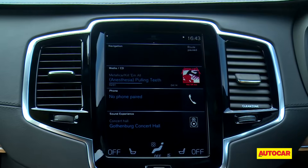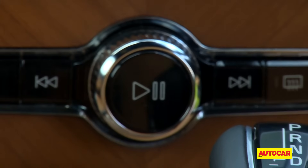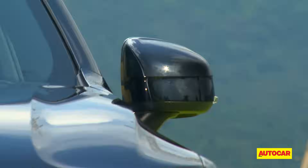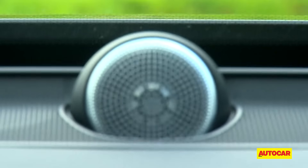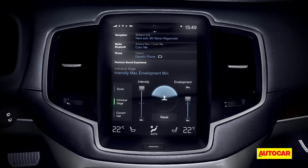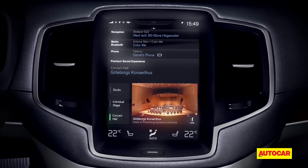Some items like the blower control do need you to take your eyes off the road for a bit longer and that's not so nice, but otherwise you get used to the system and the functionality pretty quick. Luxury feel is further enhanced by the 19-speaker Bowers and Wilkins sound system that provides incredibly detailed and clear sound. It's one of the best audio experiences in a car so far — really concert hall level.